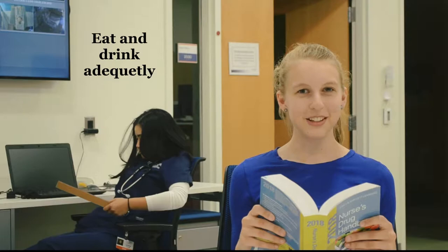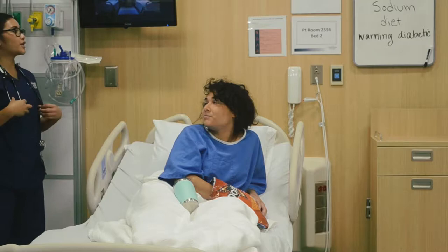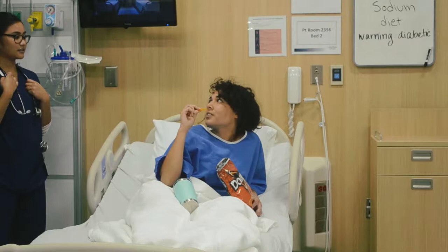Eat and drink adequately. Hi Joy, so we're supposed to put you on a low sodium diet and you're eating chips. Yeah, I was hungry. I was watching the food channel and then my boyfriend brought me these, so... Sorry, the whole bag.